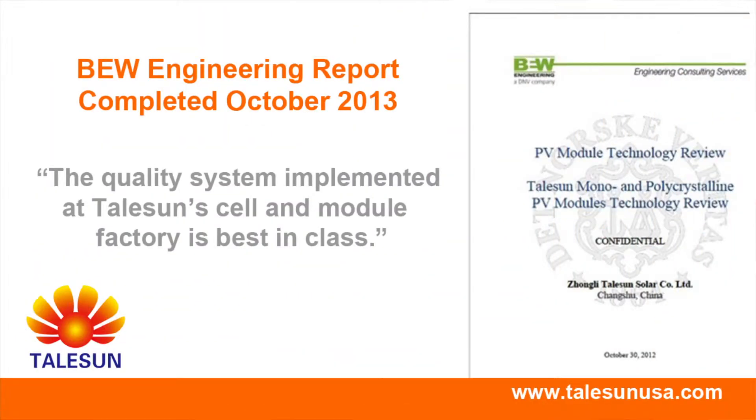The third-party verification that we've received has been significant. We have BEW's 55-page deep dive report on TailSan — it's a very, very positive review across the board. Following our factory audit, they conducted many tests and a deep dive into our financials as well as our factory.